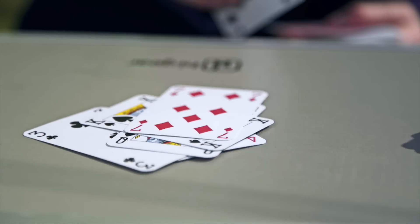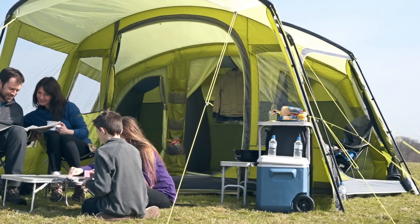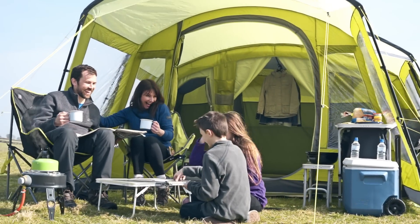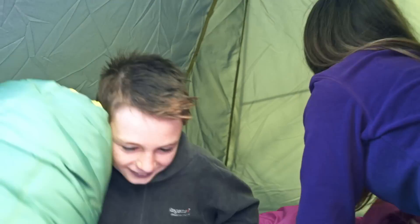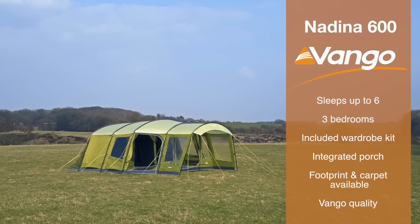In short, the Nadina 600 is a brilliant and unique family tent from the trusted brand Van Gogh, and it's become a firm customer favourite at Go Outdoors. If you're after a tent big enough for camping with friends or family with room left over, the Nadina 600 is a great choice.